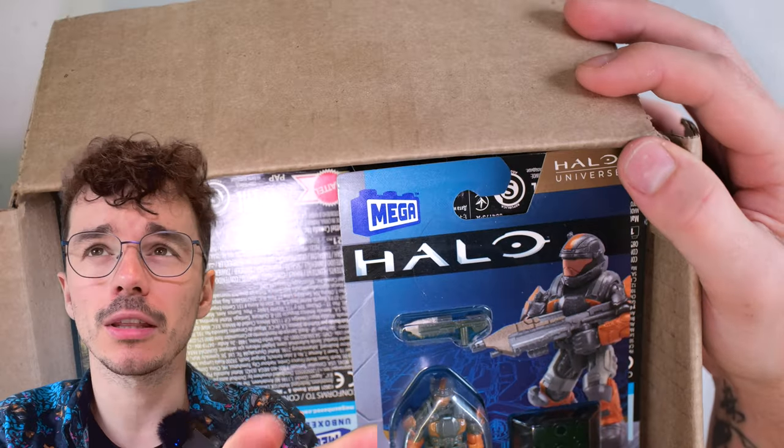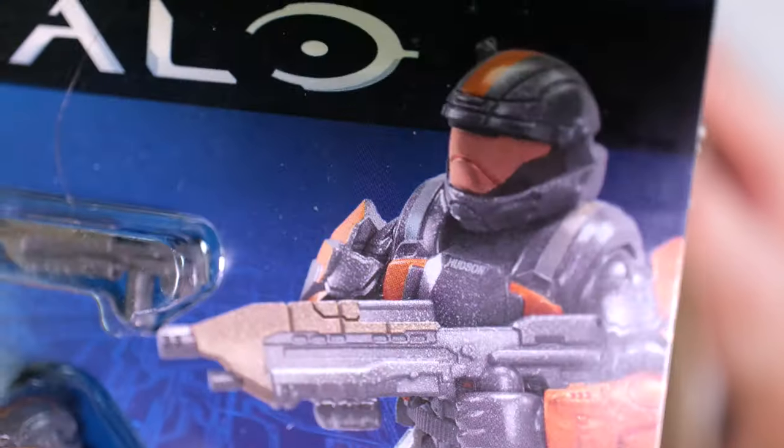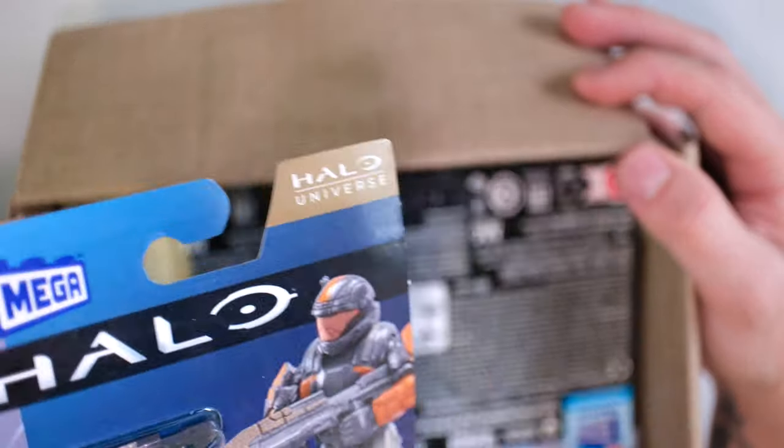This is going to be a quick video previewing these, then I'm going to do separate reviews for everything in this box, because it ain't just Halo Heroes, let me tell you. ODST Hudson — it's Ramos, Graves, Hudson, Lang. We finally got the last one in Heroes 17.